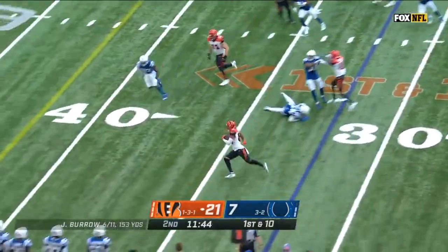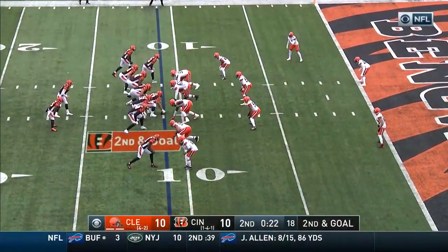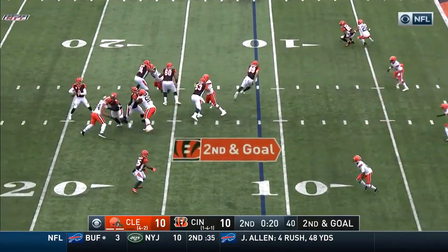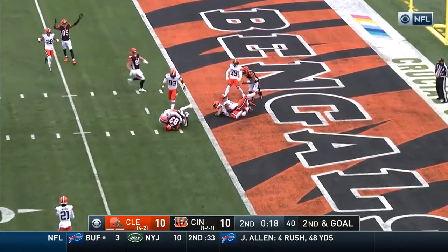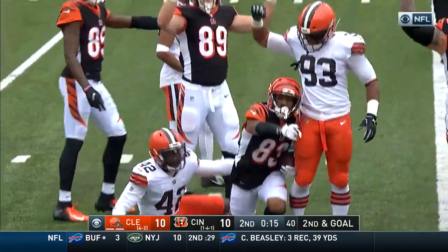And the give to Tyler Boyd. Lots of room on the sideline for Boyd — picking maybe to take a shot at the end zone. Burrow from the gun, this time protected to the end zone. Is it caught? Yes it is. It's Boyd — touchdown! Incredible.